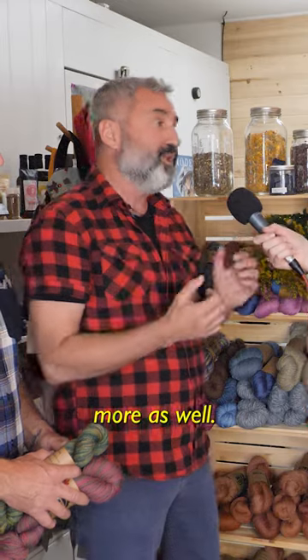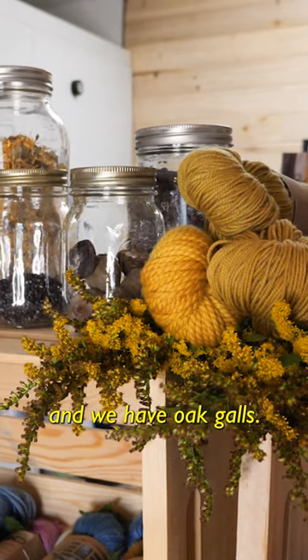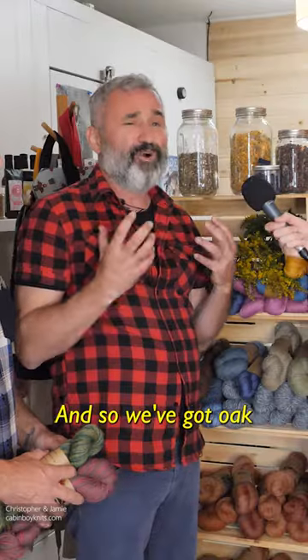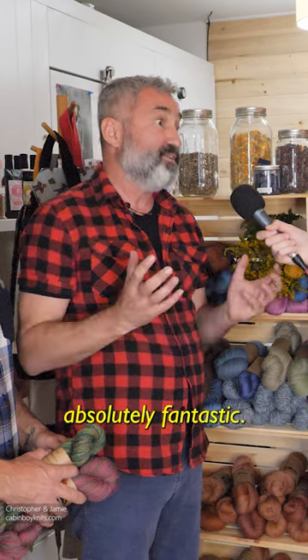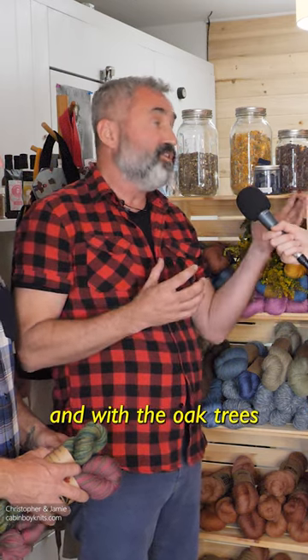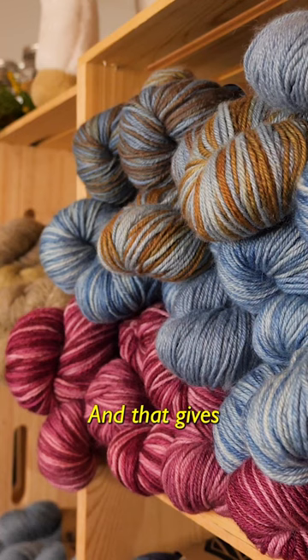We use some of those and we use some more as well. We've got marigold here, which we grow in our own garden. And we have oak galls — we live in an oak forest so we've got oak galls everywhere, which is absolutely fantastic as a mordant to bind the colour to the yarn. And with the oak trees, we also use the leaves and the acorns and the bark as well, and that gives a fantastic colour.